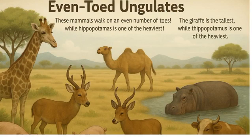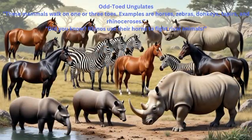Even-toed ungulates are mammals that walk on an even number of toes. The giraffe is the tallest, while the hippopotamus is one of the heaviest. Other even-toed mammals include camels, pigs, deer, antelopes, and cattle. Odd-toed ungulates walk on one or three toes — examples are horses, zebras, donkeys, tapirs, and rhinoceroses.